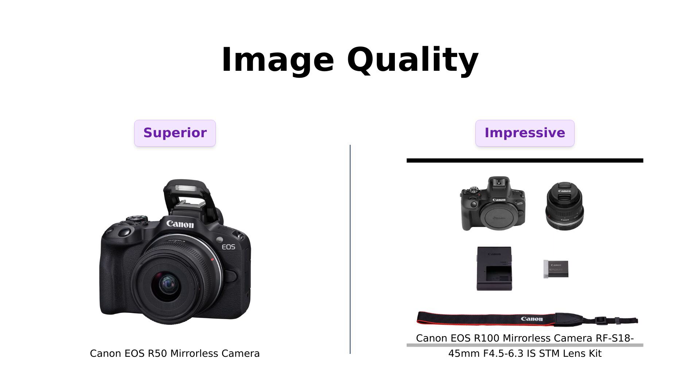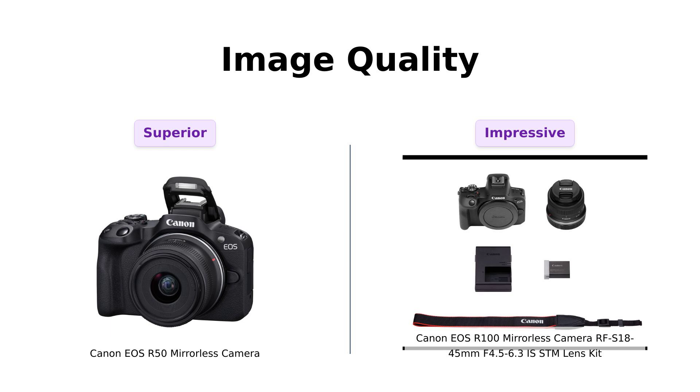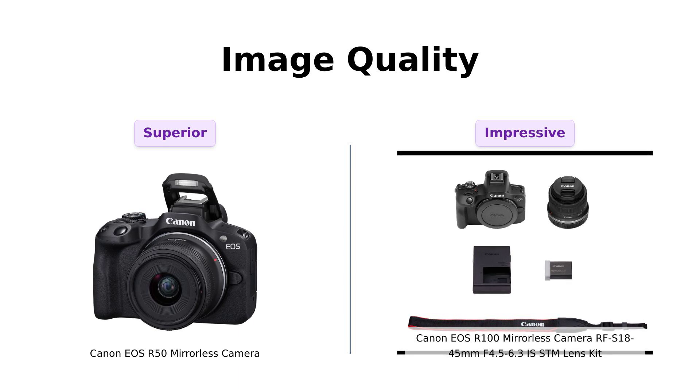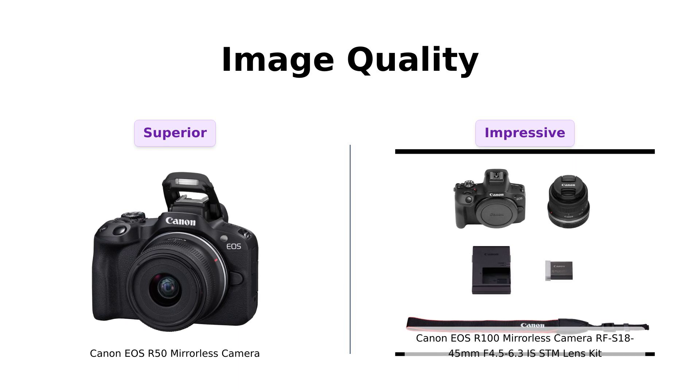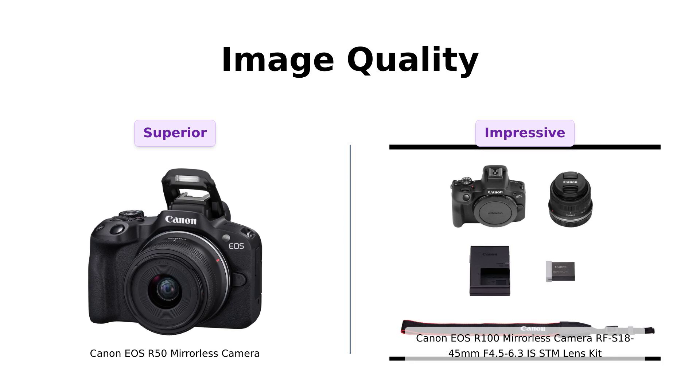Now let's discuss image quality. The R50 features a 24.2 megapixel CMOS sensor and many reviewers praise its spectacular image quality, especially for video. On the other hand, the R100 has a slightly lower 24.1 megapixel sensor. However, users have noted that the picture quality of the R100 is still excellent, making it a strong contender for family photos and casual photography. Both cameras deliver impressive results, but the R50 edges out slightly in terms of quality.